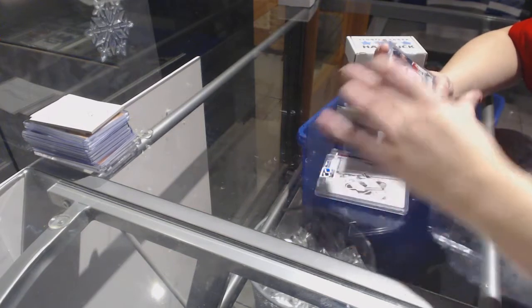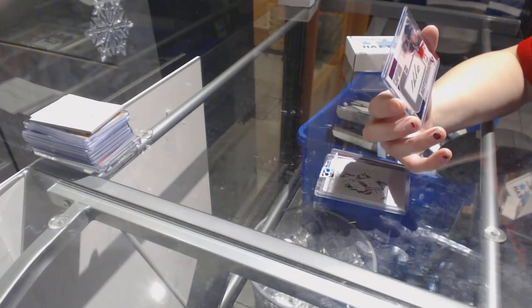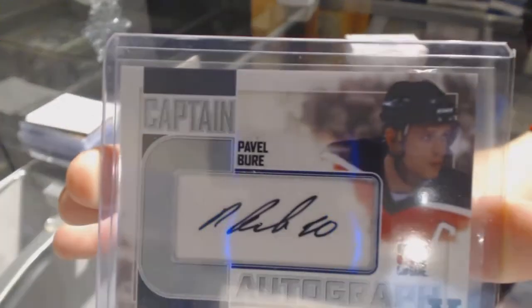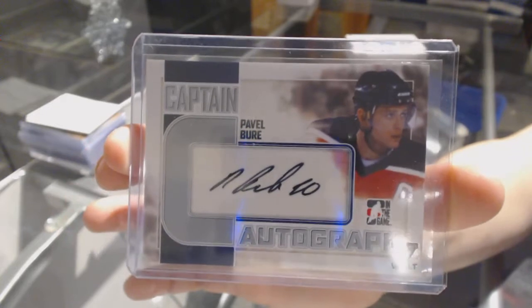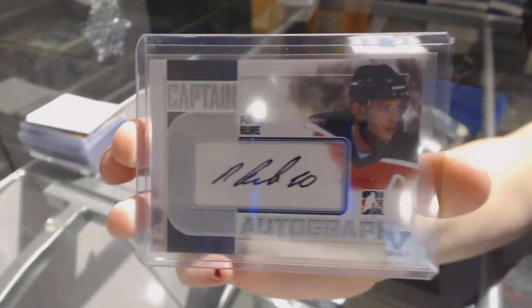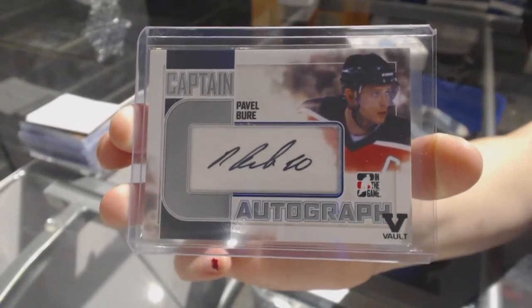And we've got a Captain C Vault 1-of-1 Autograph — Pavel Bure. Pavel Bure, Vault 1-of-1, Captain C Auto.